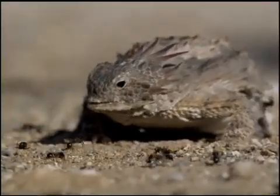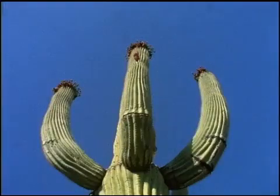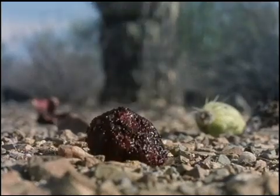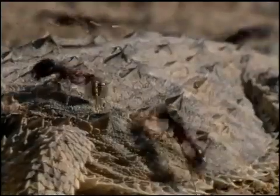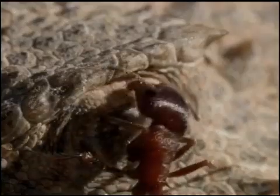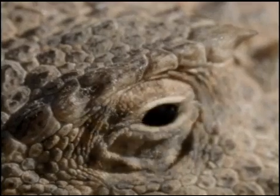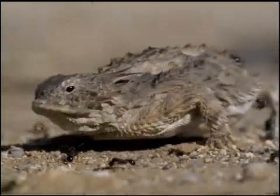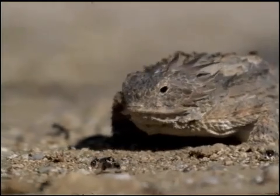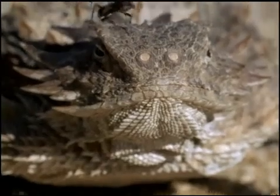This bloody lizard lives near saguaro trees in the Sonoran Desert in Mexico. A bird drops saguaro fruit for the harvester ants to munch on, and in turn, the regal horned lizard munches on the ants. The ants make it their business to fight back, looking for a chink in the lizard's body armor. Unfortunately for the ants, the regal horned lizard has a sticky tongue with pretty good aim and it's immune to ant venom. Its body can actually get all the moisture it needs from the ants, which make up 90% of its diet.